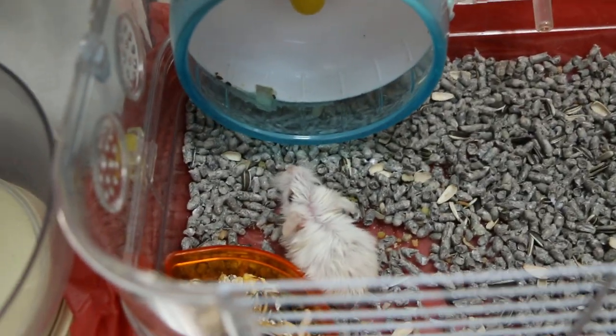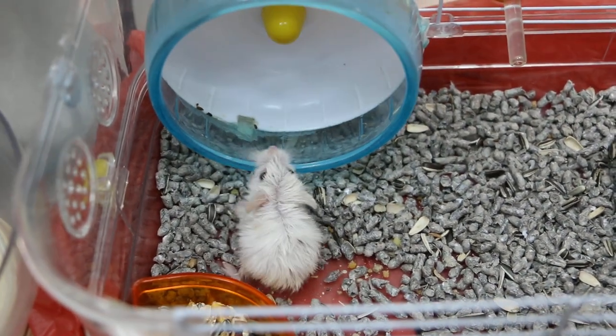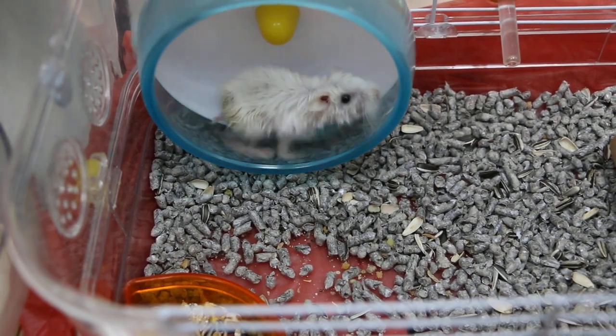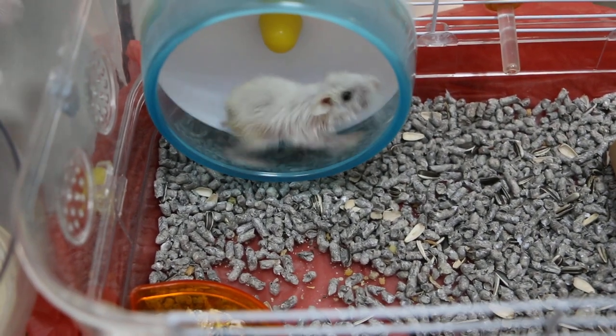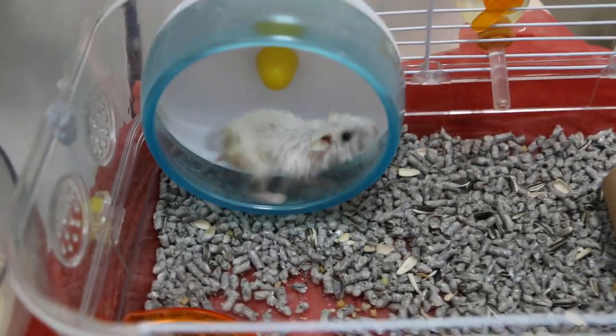Is he eating or not eating now? He only eats soft food — like what we humans eat. We give him scrambled egg. It's because his teeth are broken. He can't eat the nuts or the saffron seed. Before that he could eat all of this.